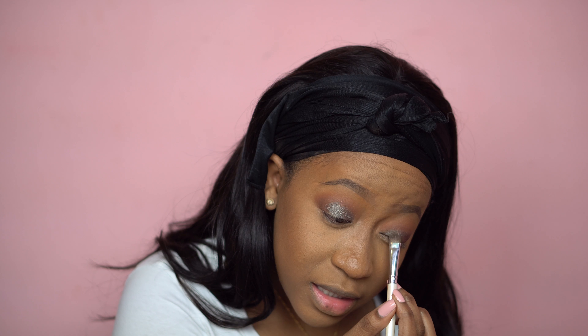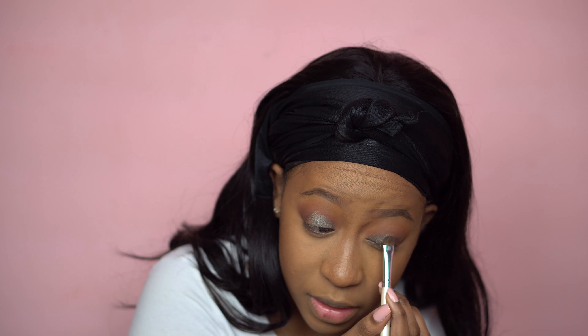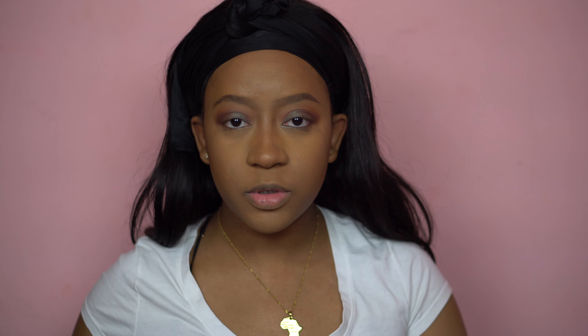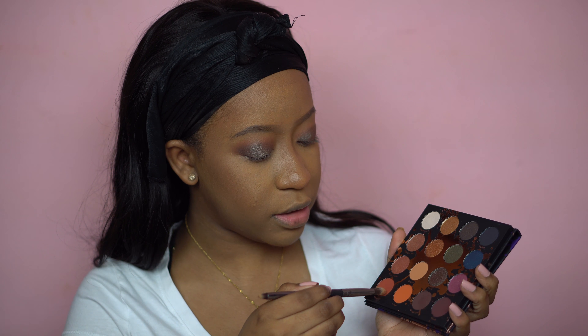Usually when you apply glittery looks like this you might need to apply Fix Plus to make it look really bold and vibrant, but not with this shade — it's perfect without it. I really like that. I don't wear much color and I love this. I'm gonna add more Played Out into the crease to darken it up, and then I'm gonna take Revenge and put that on my bottom lash line.